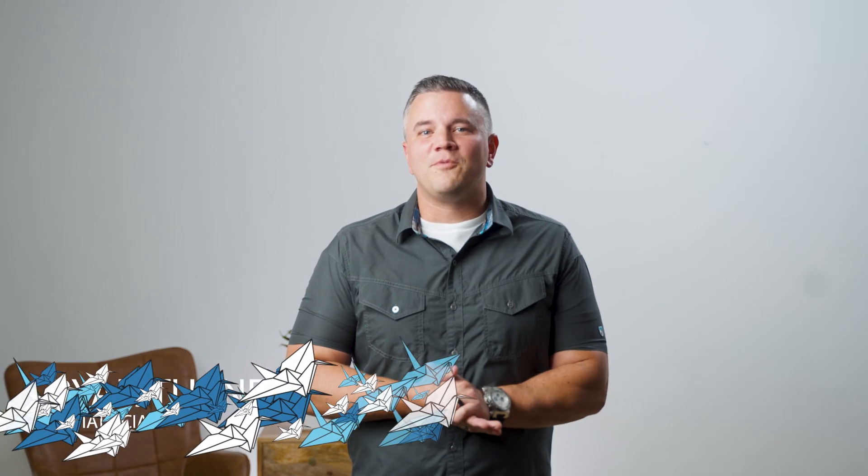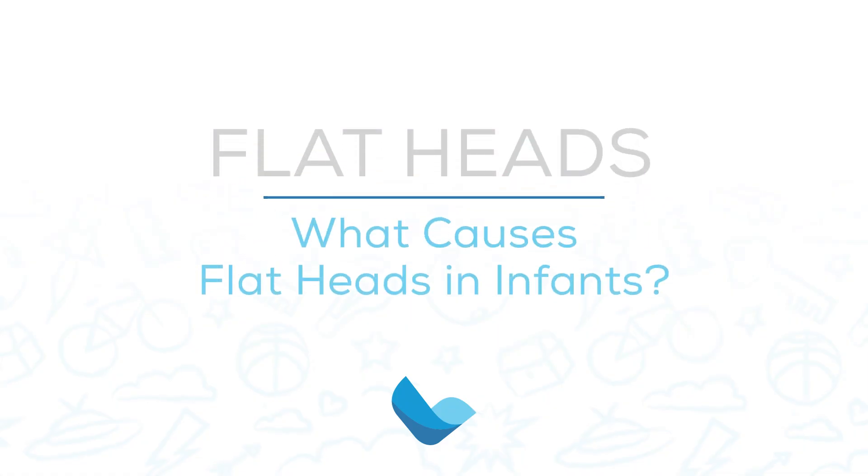Hi, I'm Dr. Ryan Turner from Frontier Pediatrics, and today we're going to talk about flat heads and tummy time. Best practices for sleep have changed over the years, and our current practice uses the ABCs of sleep: alone, on our back, and in an uncluttered area.